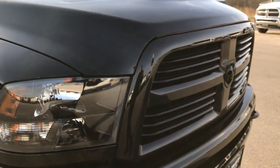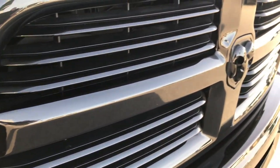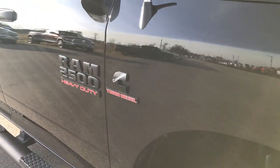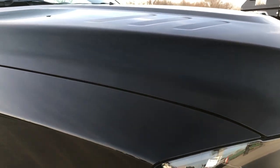This is a Bighorn Blackout Edition. You can see it has the blacked out bezels for the headlamps, the blacked out grille, the blacked out Ram symbol, the blacked out rims, and the blacked out Ram 2500 and Cummins logos. This color is Brilliant Black Crystal.